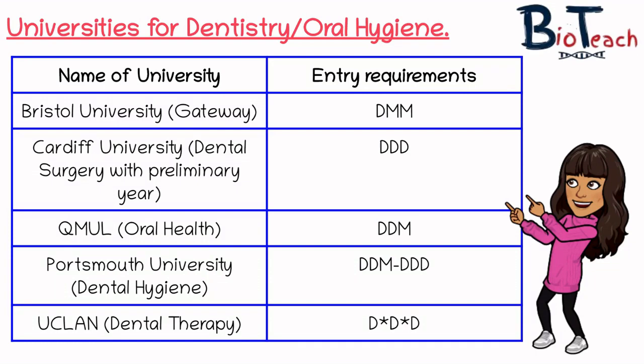The third option is dentistry and oral hygiene. Traditionally, maybe only about three or four years ago, lots of universities didn't consider the BTEC qualification for entry into dentistry, and most of them are still the same in that regard — but they have designed gateway courses to enable BTEC students to enrol onto them. Bristol University offers a gateway course with an entry requirement of DMM. The gateway is essentially an extra year, like a foundation, allowing you to then enter the first year of the programme.